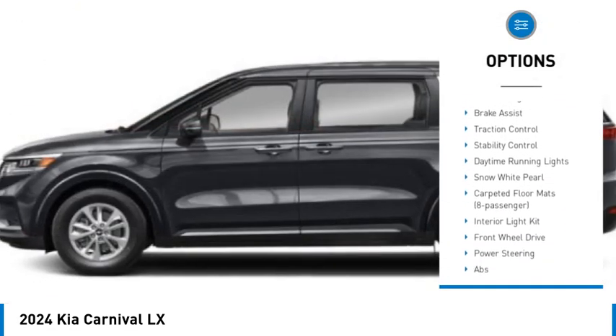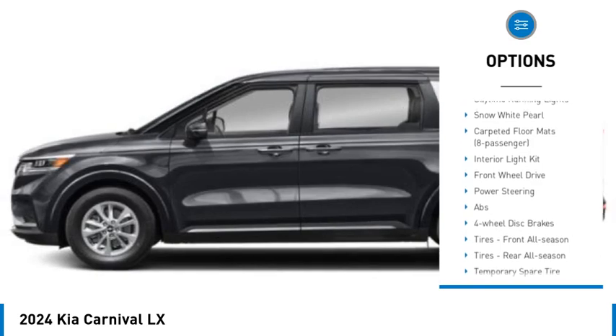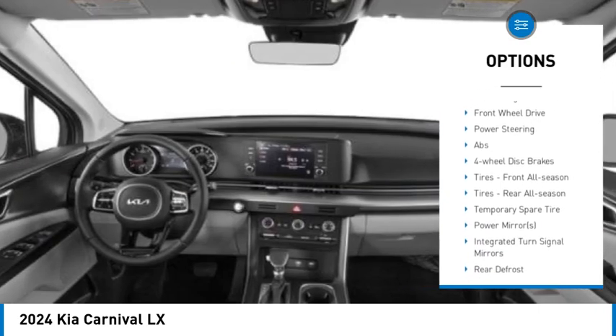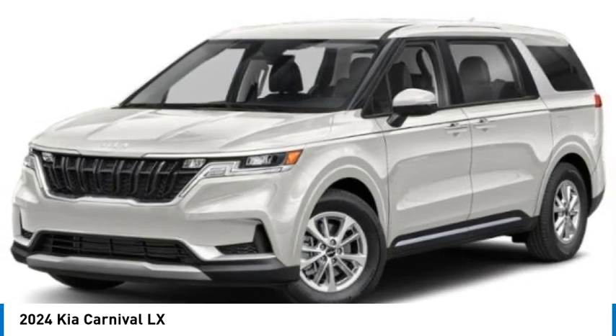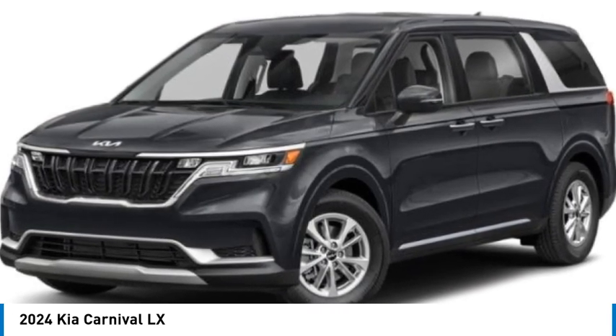blind spot monitor, heated mirrors, aluminum wheels, rear spoiler, remote engine start, brake assist, traction control, stability control, daytime running lights. Come take a test drive today.